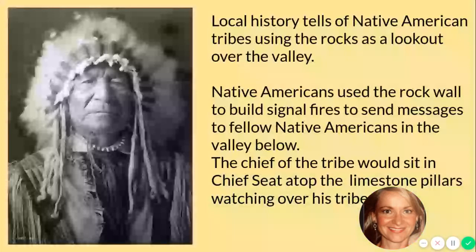Unfortunately, when I was doing my research on Chimney Rocks there wasn't a ton of history to learn, but this is what we do know. Local history tells of Native American tribes using the rocks as a lookout for the valley. Native Americans also used the rock wall to build signal fires to send messages to fellow Native Americans down below. The chief of the tribe would sit in the chief seat atop the limestone pillars watching over his tribe. I don't know about you, but I would love to learn more about Native Americans.